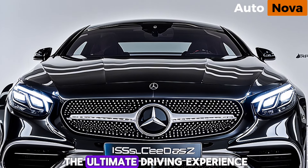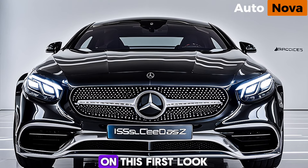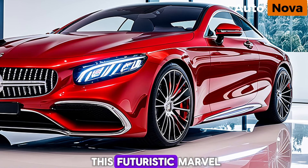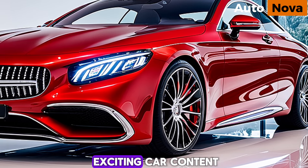If you're looking for the ultimate driving experience, this is the car for you. Thanks for joining us on this first look at the 2025 S-Class Coupe. Be sure to leave a comment below with your thoughts on this futuristic marvel, and don't forget to like and subscribe for more exciting car content.